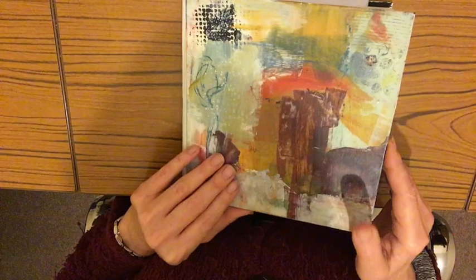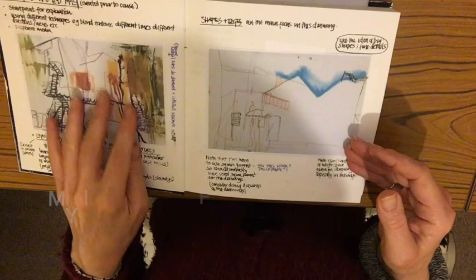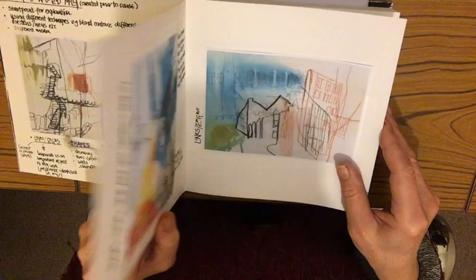I developed this journal in parallel with the paintings, so I'm just going to take you through it. As usual, I start with a quote on the first page, just because it helps me fill a page rather than it being a blank canvas. All the work in this book is mill-based, because that was my intention for the painting series.